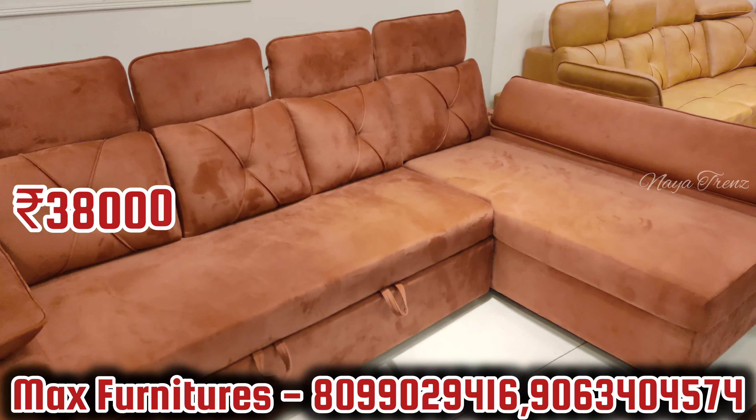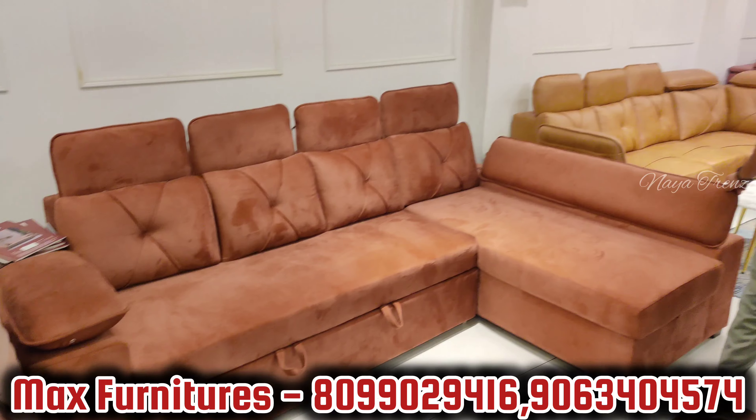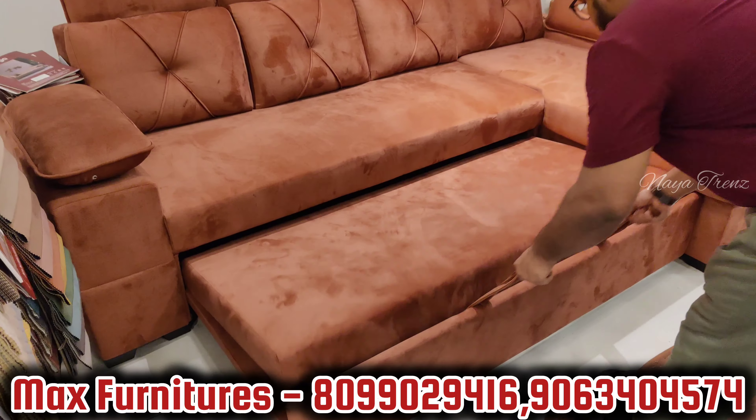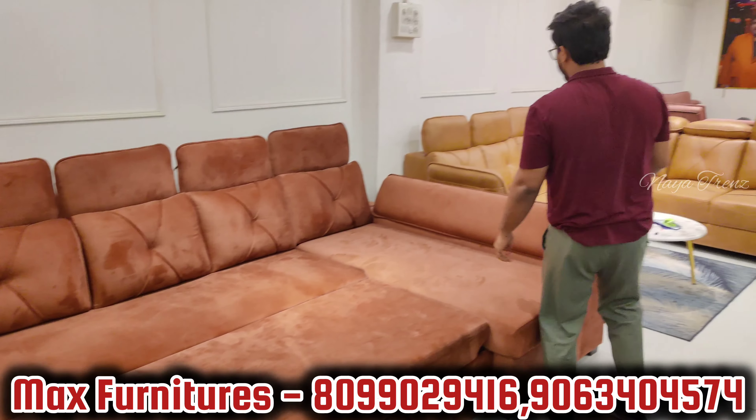This sofa combined is 9 feet by 5 feet in size. 4-inch hard foam, 2-inch super soft cushioning, 5-year warranty, 25 color options. It features an open chest, complete bed mechanism — Epco mechanism and local mechanism included.